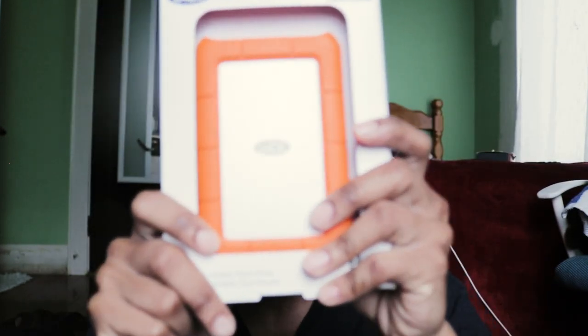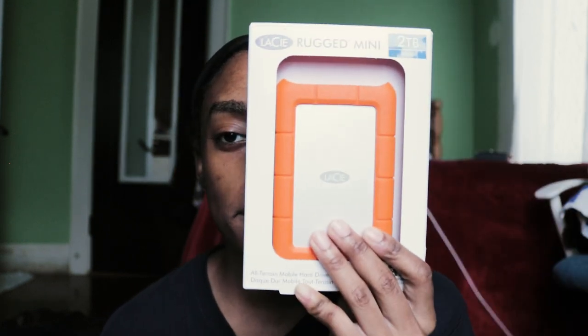Next, for my content creator girlies — the LaCie Rugged mini hard external hard drive, two terabytes. I'm going to be putting this very video on it. I've got another video to edit, and all of them videos are going to be pushed out like a maniac this whole week. I think everybody on YouTube uses this hard drive.